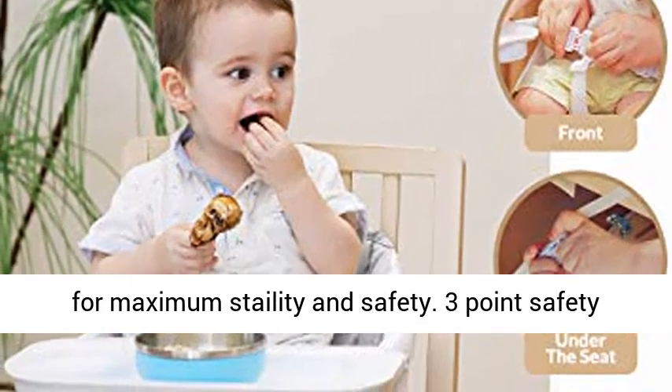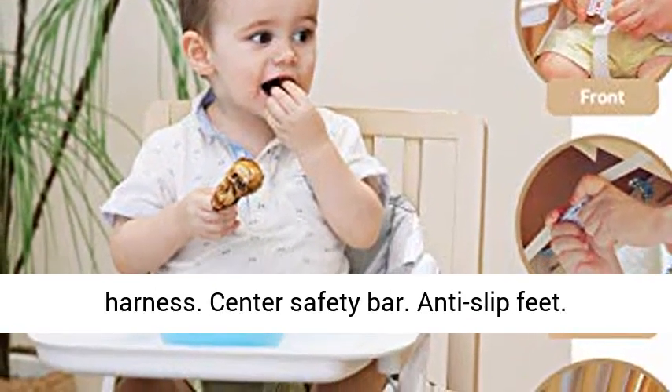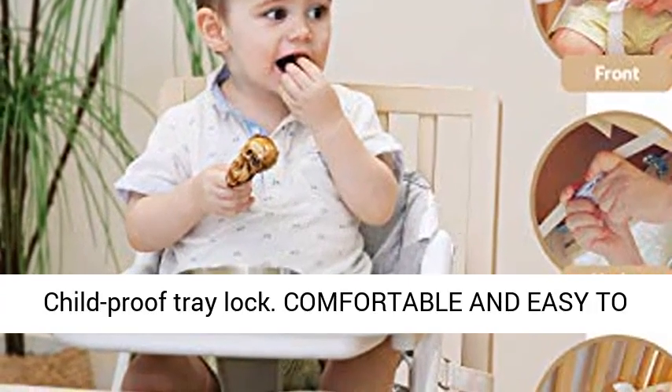3-point safety harness. Center safety bar. Anti-slip feet. Child-proof tray lock.